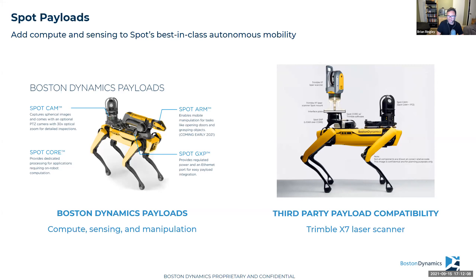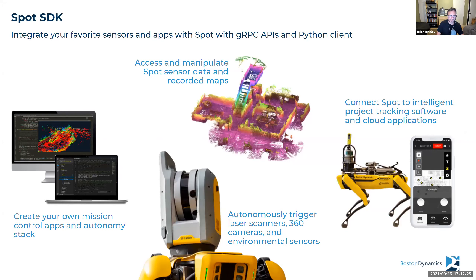We've bootstrapped payloads ourselves: a Spot Cam with optional pan-tilt-zoom camera for inspection work, a Spot Arm for mobile manipulation with a camera in the gripper for computer vision-driven manipulation, and a Spot Core onboard CPU for custom software to connect third-party devices. We also worked early on with Trimble to ensure their X7 laser scanner could be mounted in various configurations with our default payloads. The SDK allows people to take Spot data into construction management software seamlessly, control devices like laser scanners autonomously, or add their own full autonomy stack — as NASA's JPL team has done.